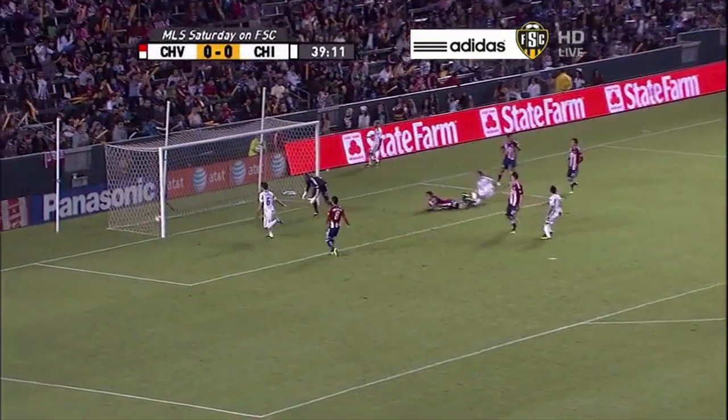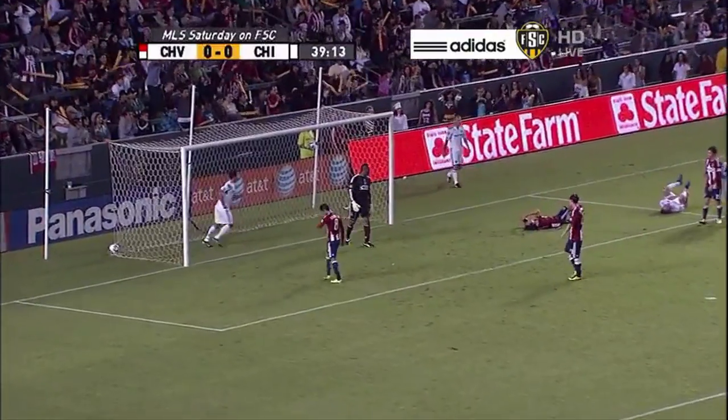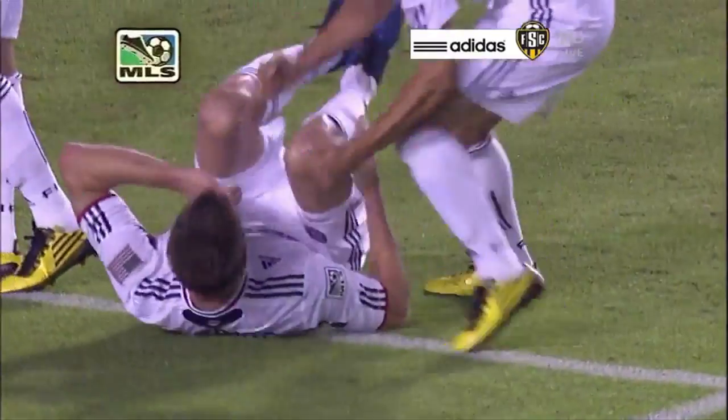Lundberg to the touchline, looking for McBride! Little flick! Incredible goal! Brian McBride! 40th minute! Chicago Fire up 1-0!